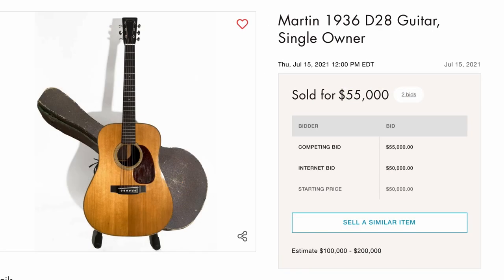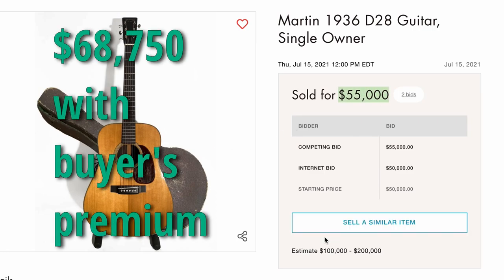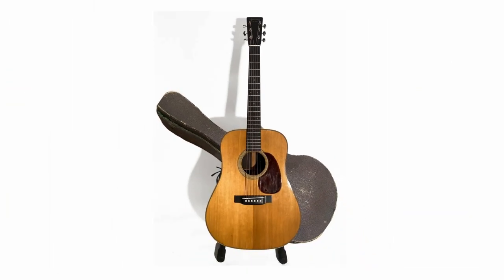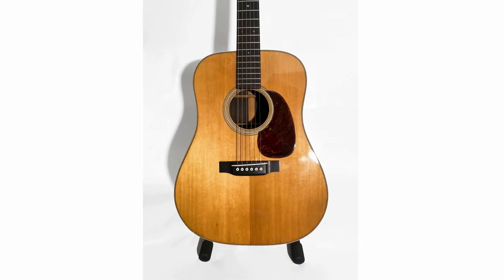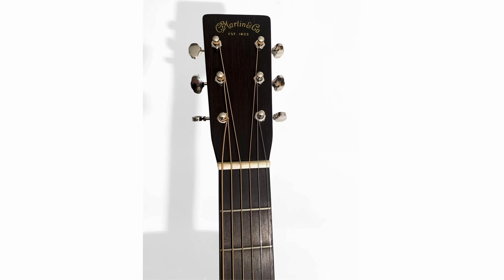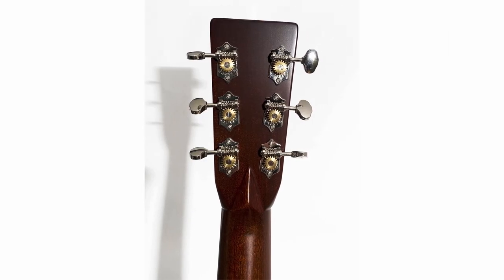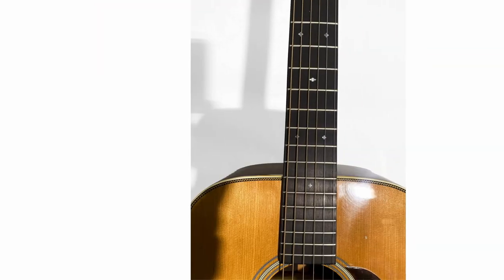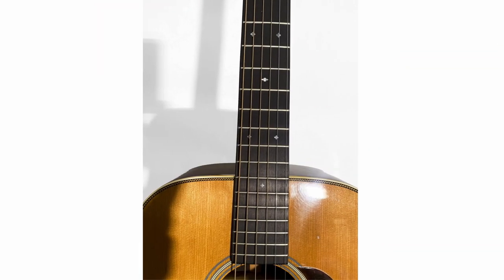A Martin 1936 D28 sold for a staggering $55,000, but well below their estimate. I don't know enough about Martins to even comment — I just know this is old and Martin is a very well-respected brand. So we'll just casually take a look at this in case you're a Martin fan.